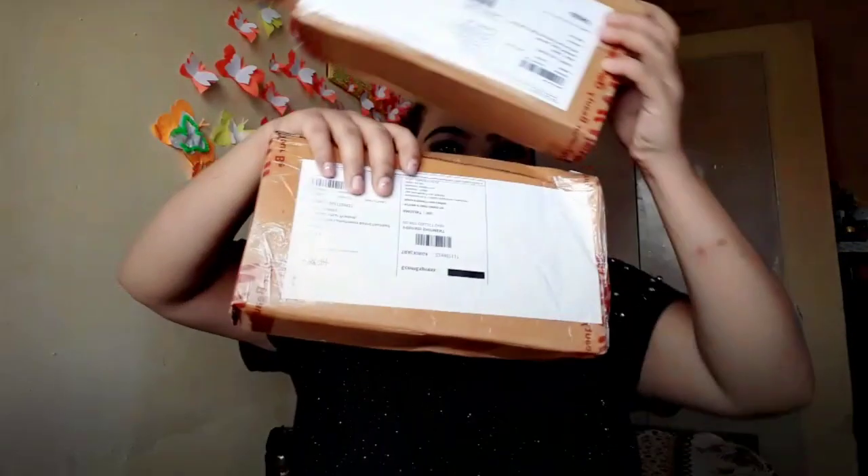Hello everybody, welcome back to my channel. Today I'll quickly show you my haul — these are from Nika and a few products I bought from an Instagram handle named Diva Cosmetics.